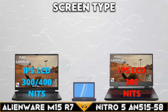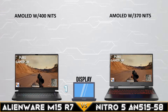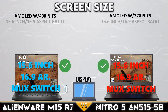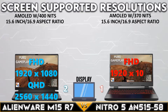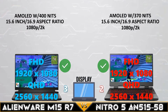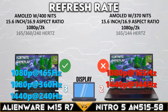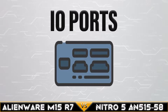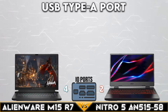First, let's go to the display comparison. The Dell Alienware M15 R7 has an IPS LCD display at 300 to 400 nits brightness. Both gaming laptops have a 15.6-inch display with a 16:9 aspect ratio and a matte finish. Both devices support 1080p and 2K resolution. The Alienware M15 R7 offers 1080p at 360Hz and 2K at 240Hz refresh rate.